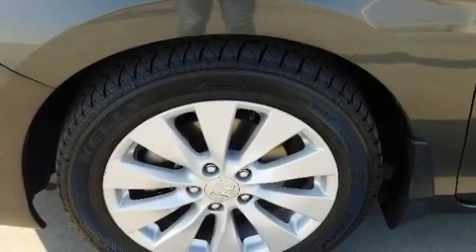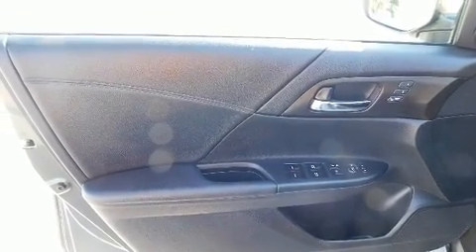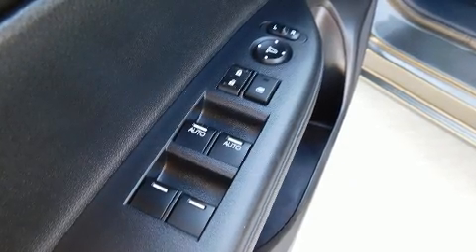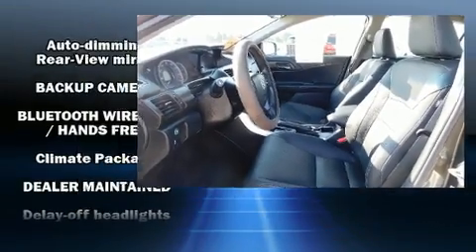Additional features include a built-in garage door transmitter, turn signal indicator mirrors, and power front seats. Features such as automatic climate control and leather upholstery prove that economical transportation does not need to be sparsely equipped.